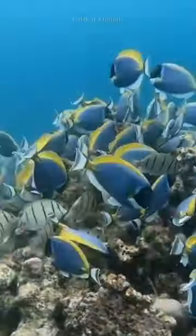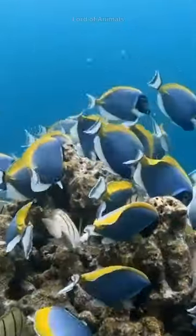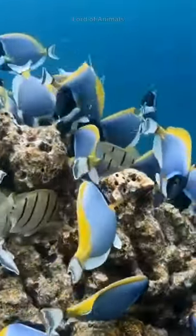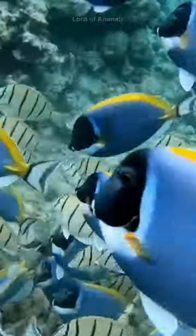Blue surgeonfish are herbivores, primarily feeding on algae and marine plants. They use their specialized mouthparts and teeth for grazing on surfaces, contributing to the health of coral reefs by keeping algae growth in check.